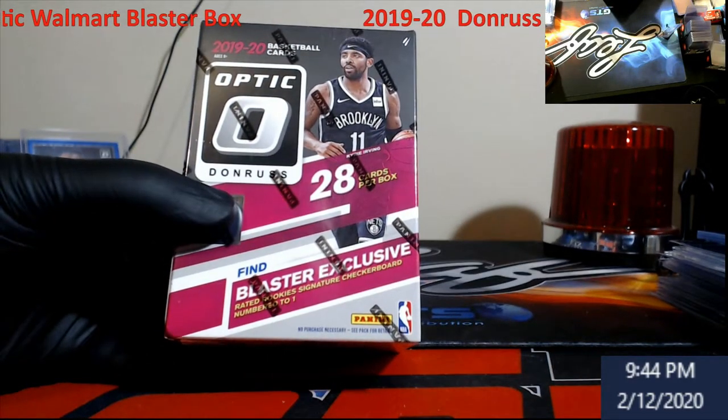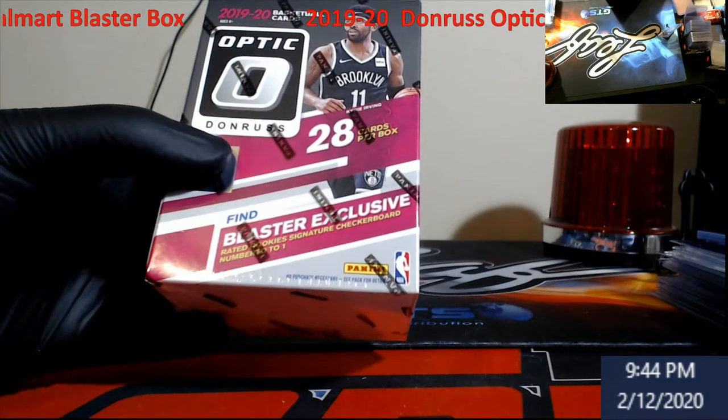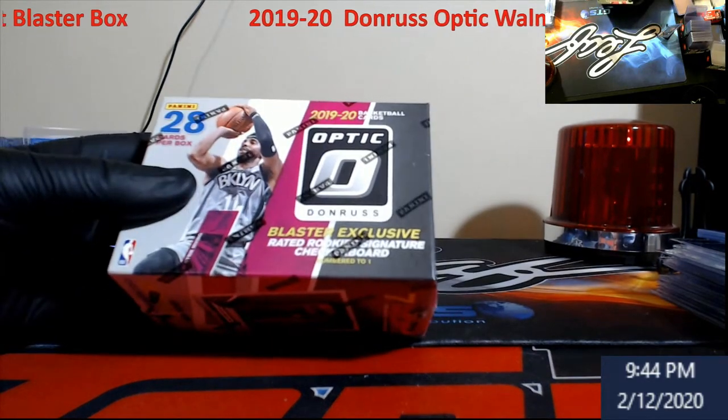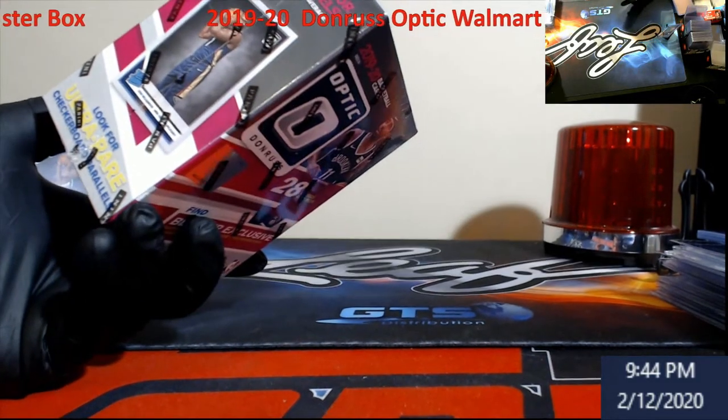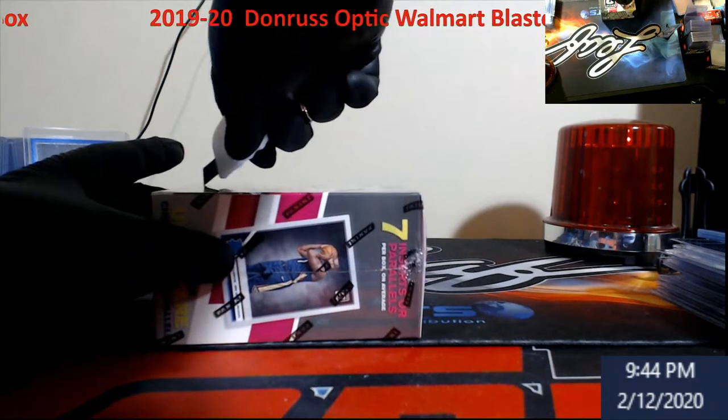Blaster exclusive rated rookie signature checkerboards numbered to one, so there are one-of-ones in here. Do we have one? No idea, just trying to see if there's anything else on here. Let's take a look and see what this is like.